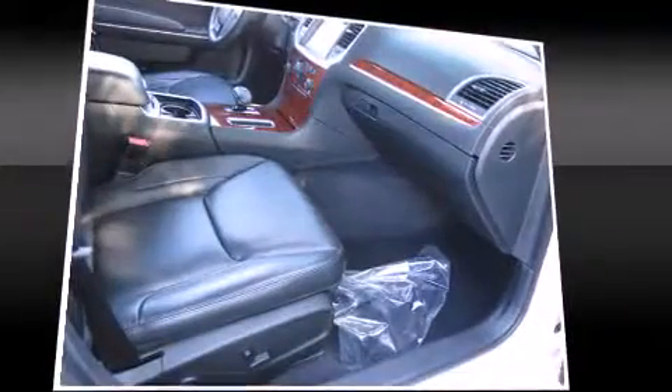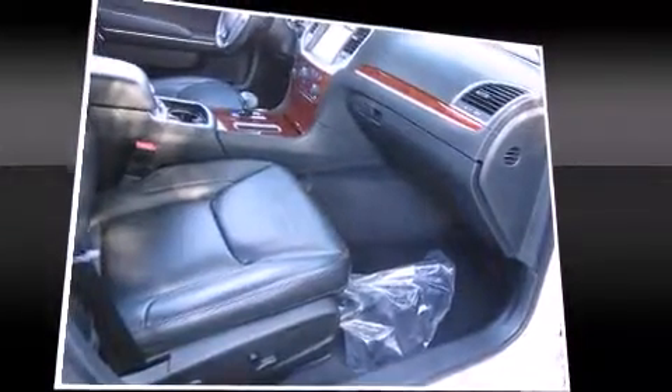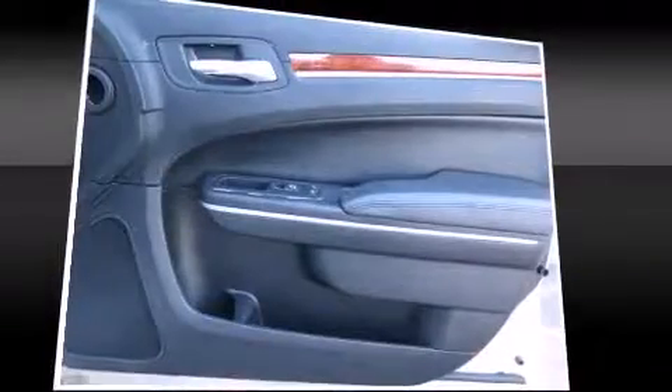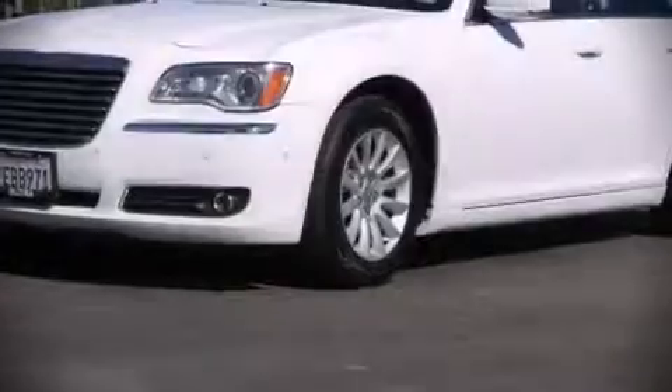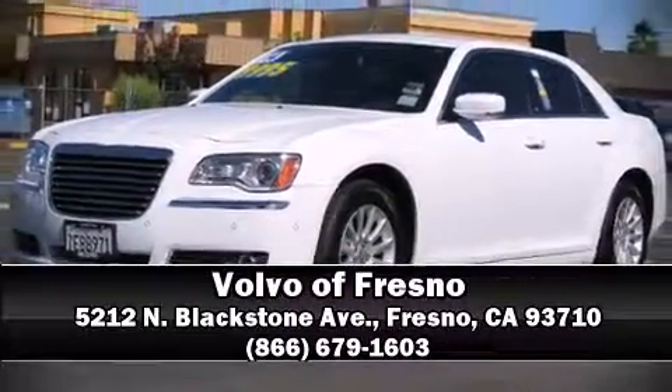It also arrives with a Carfax history report indicating just one previous owner. Our team is professional, and we offer a no-pressure environment. Please don't hesitate to give us a call.